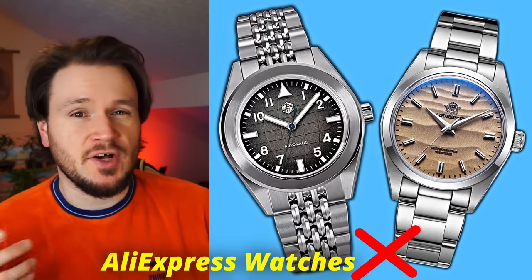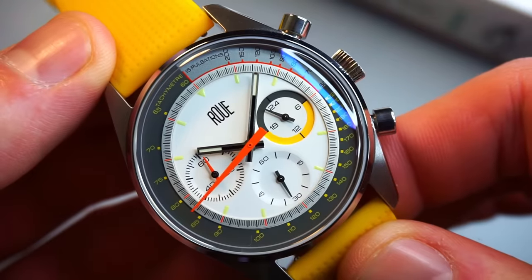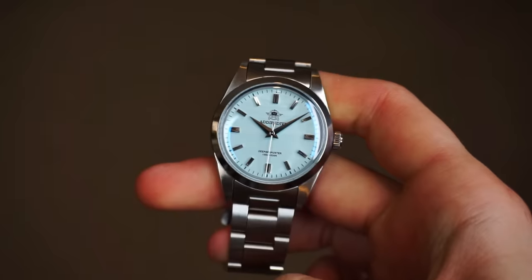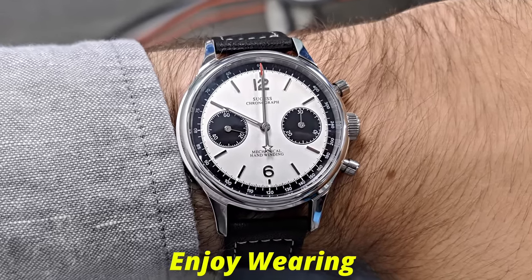I don't review many AliExpress watches on this channel. I personally prefer the established brands that have history, and micro brands that put out original designs. But I do genuinely like some watches that are on AliExpress, and there are some watches on there that I would absolutely enjoy wearing.